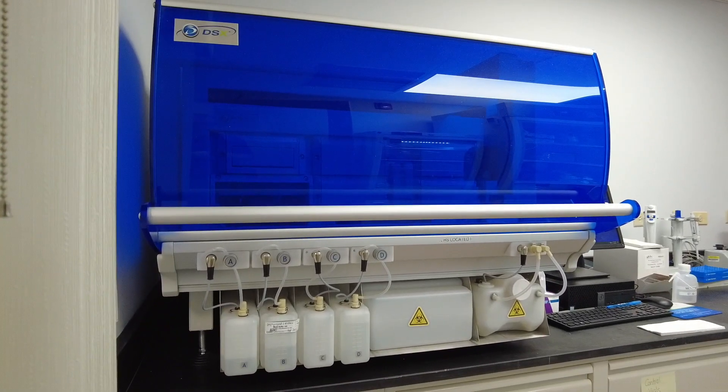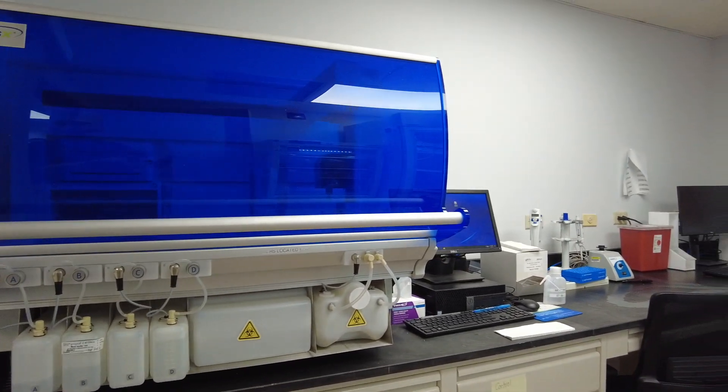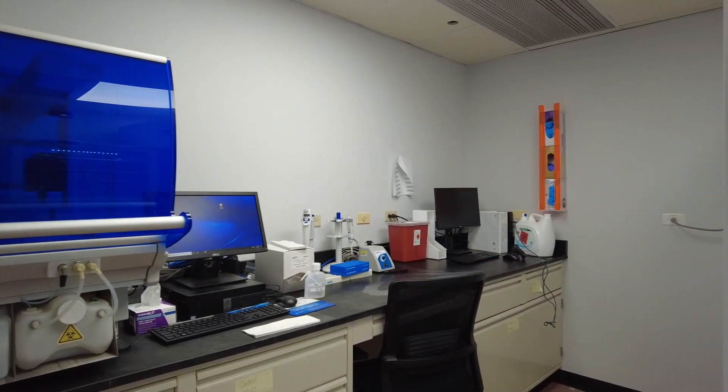This here is the ELISA. The ELISA is a screening tool that we use for impaired driving cases, and we can actually determine what drugs are present in a blood or urine sample.